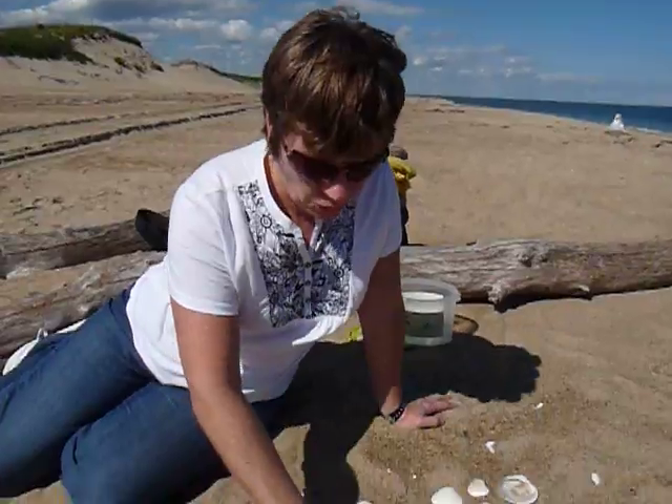Hi, today we're on Plum Island in Massachusetts, and if you don't mind going for a little bit of a walk, you can find tons of shells. From the very beginning of the walk, I found a lot of arctic wedge clams. If you want to look down with me, I'll show you.